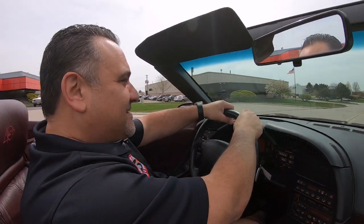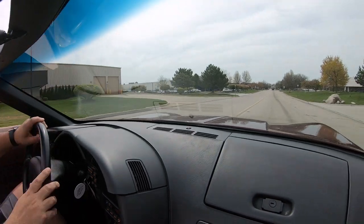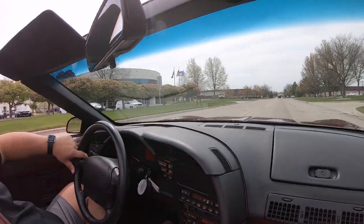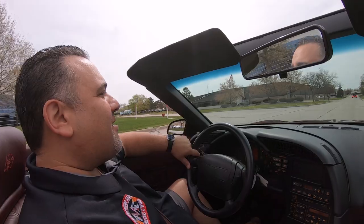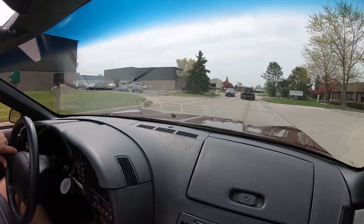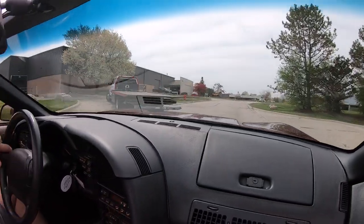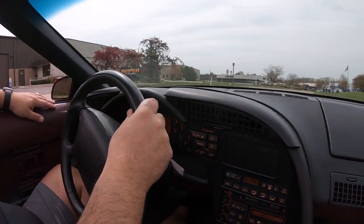All right guys, let's take this beautiful '93 Vette for a ride — it is absolutely awesome. Vettes are always a great buy. This one here, the '93 40th Anniversary Ruby Red car, with only 11,000 miles on it, rides as tight as it did when it came out of the factory. The paint is absolutely beautiful, and all the gauges are working.